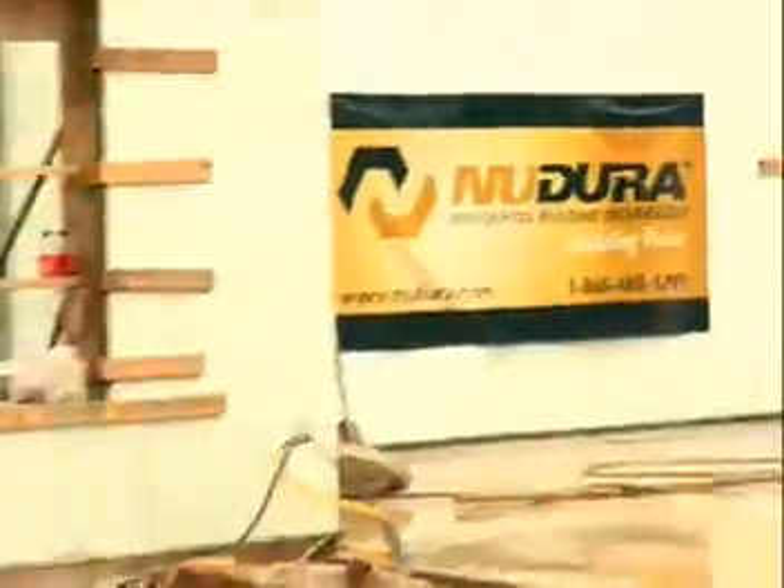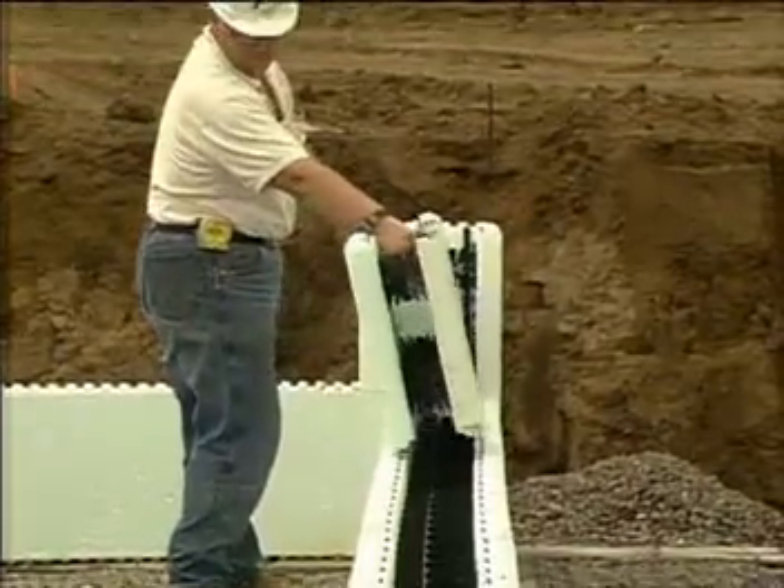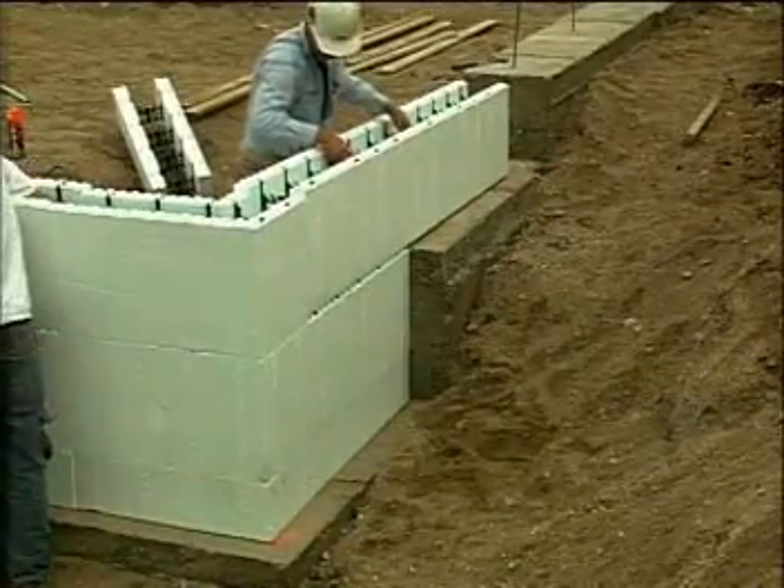We're here with Kevin Rector from Nodura. Kevin, welcome to Designing Spaces. ICF stands for Insulated Concrete Form. ICFs have been in existence for about 25 years. It was a concept imported from Europe, but it's only really gained popularity here in North America in the last 10 years.